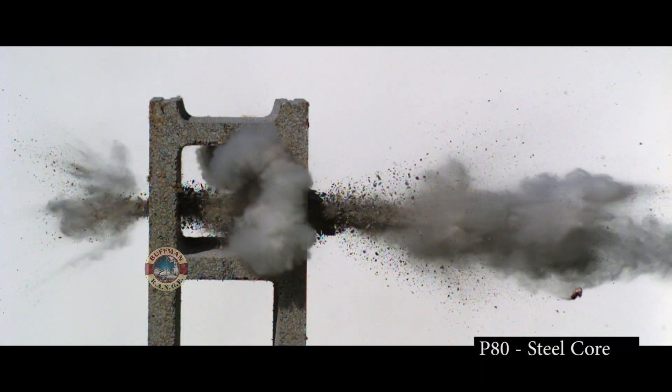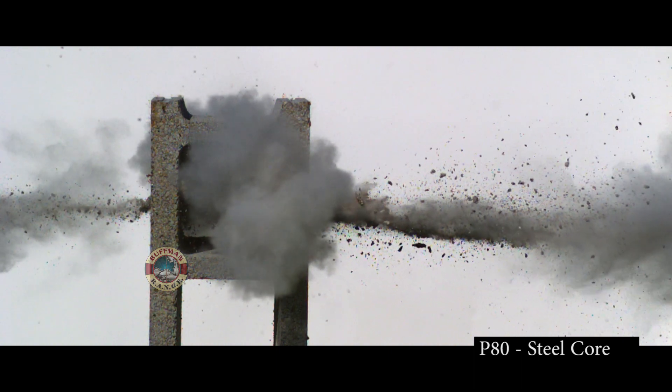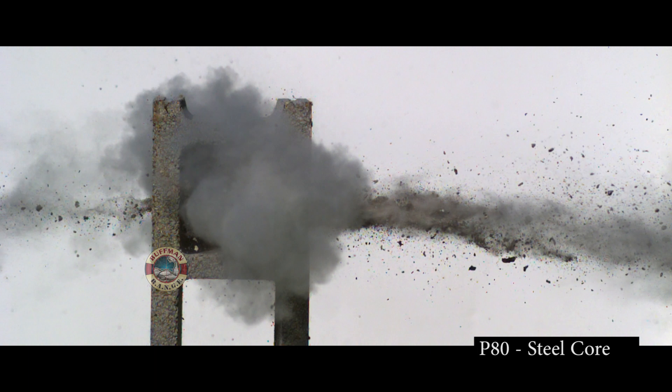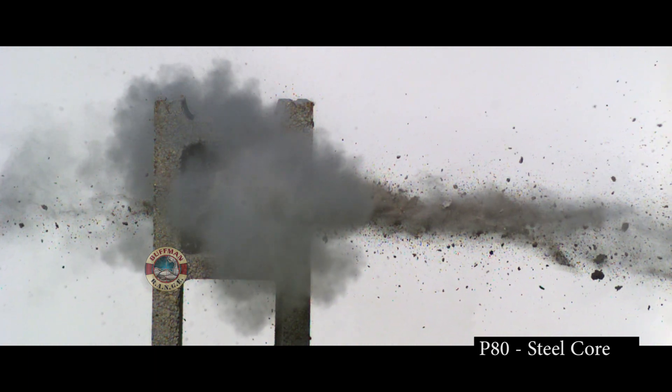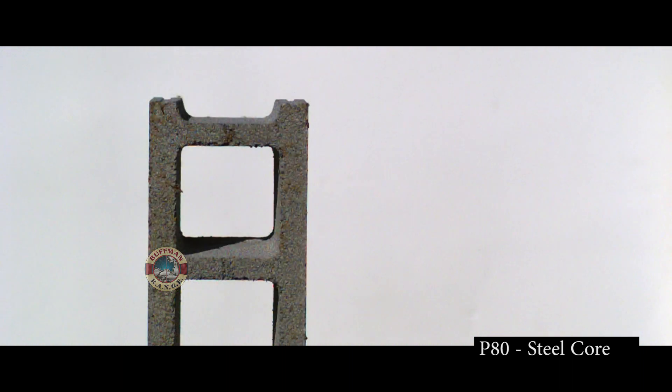Now time to get interesting — P80 black tip. Impact velocity of 2,765 feet per second. Watch the steel core zip through both sides. Exit velocity is still 2,200 feet per second. So basically, don't use a concrete block wall to protect yourself against this threat.